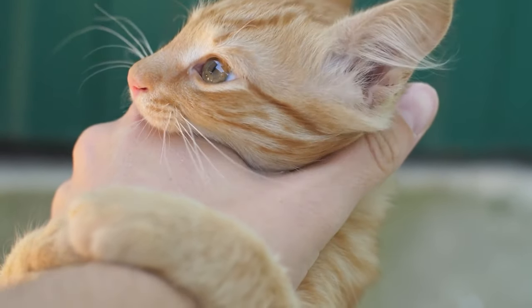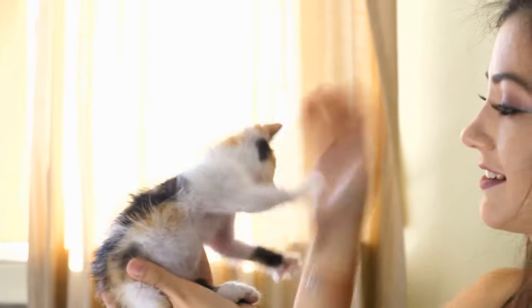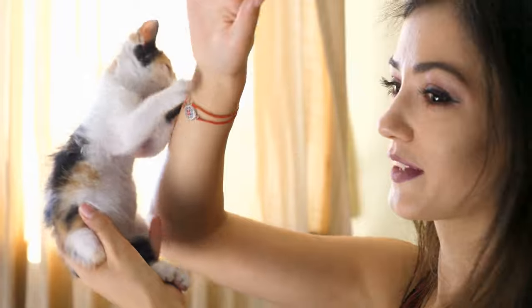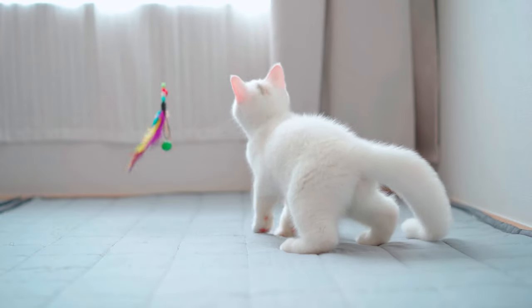We should not play with our cat using our hands. Although nibbles during play can be adorable with kittens, it encourages them to keep biting when they are adult. It's best to redirect this behaviour to toys so they don't assimilate biting us as a fun activity.